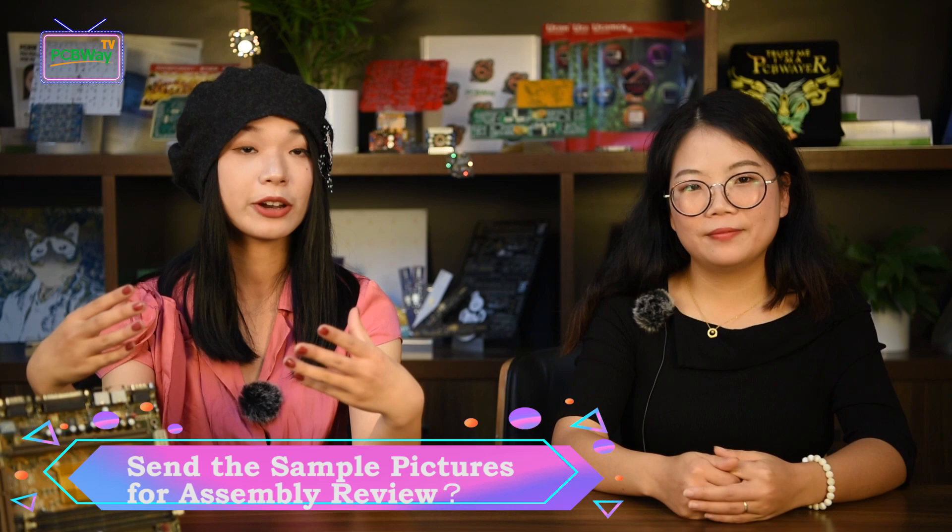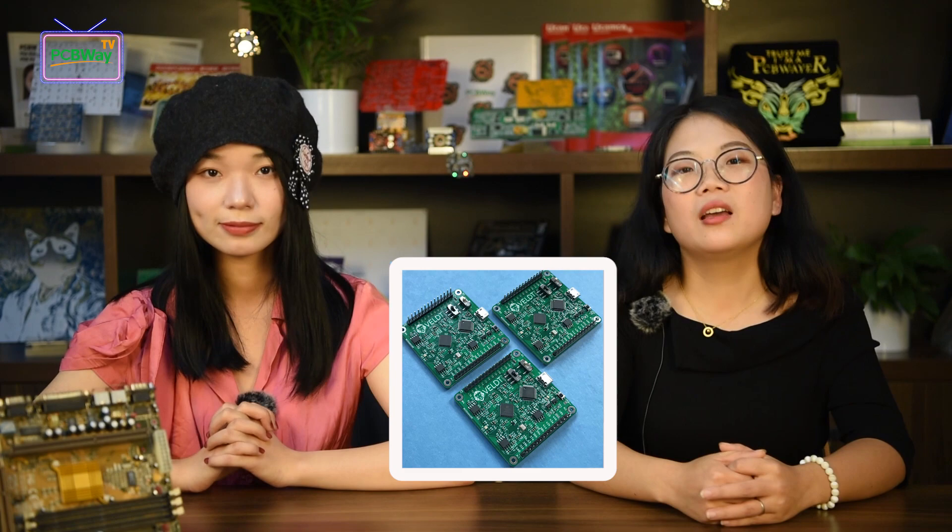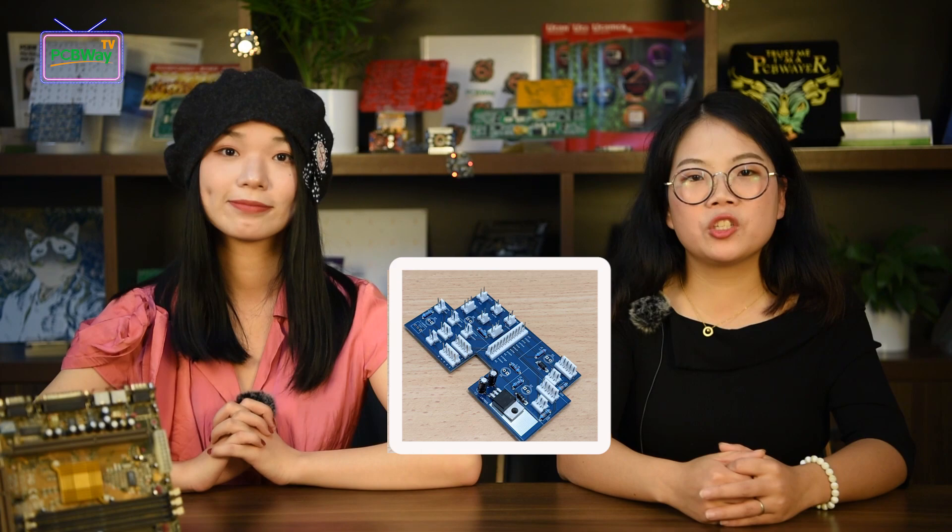Will PCBWay send pictures to customers for assembly review? During the manufacturing process, PCBWay will send sample pictures to you to confirm everything is correct. Please note that at this stage we just place the through-hole (PTH) parts in position — they are not soldered yet. If you find any direction or position problem, we can make easy corrections. After you confirm the sample pictures, we will finish the soldering of PTH parts.